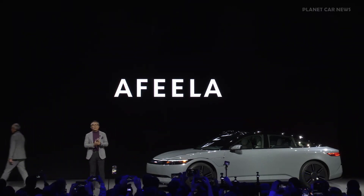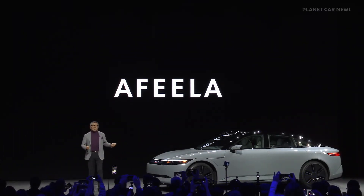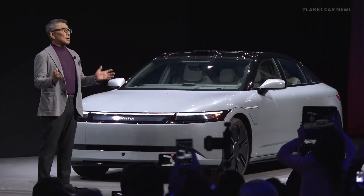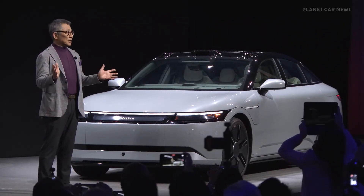Thank you, Totoki-san again. So, this is Afira One — our first product representing our vision to redefine the relationship between people and mobility. Today, I am excited to share with you some announcements related to the start of taking initial reservations and updates on key features and specifications.